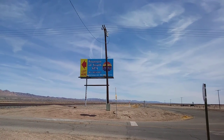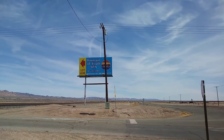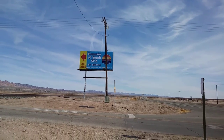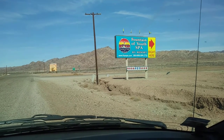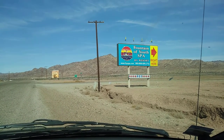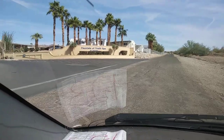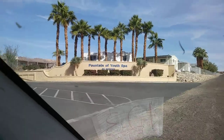I'm going to take you down to the other sign where you make the right. Then I'll take you down to the entrance and give you a shot of that. And then this is where you make the right on Spa Street. Here's the entrance of the Fountain of Youth Spa and it's a couple of miles in from Highway 111.